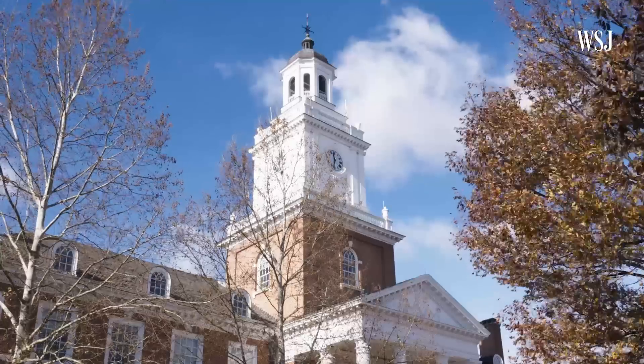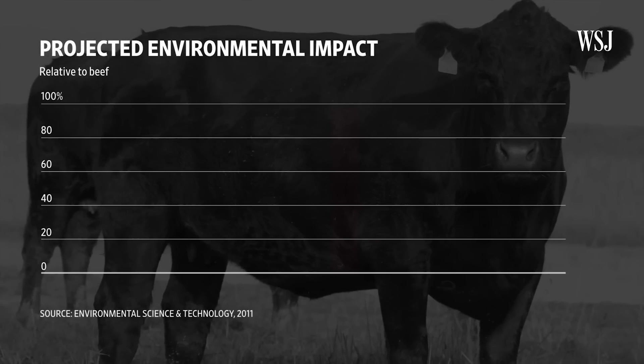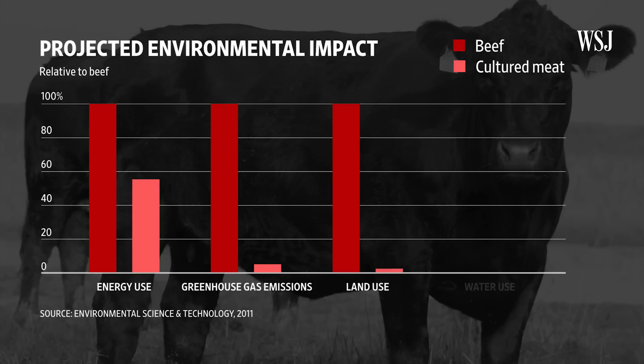Back in the States, a political food fight is already underway. Jan Dutkiewicz, a political scientist at Johns Hopkins University who researches industrial agriculture, says demand for meat is rising globally but is completely unsustainable — we're running out of arable land, and there's a serious climate change problem. An Oxford University study estimates that lab-grown meat could be produced with up to 96 percent fewer greenhouse gas emissions and 96 percent less water than conventional meat. If cellular agriculture delivers on its promise, we may be heading for something resembling the age of animal obsolescence.